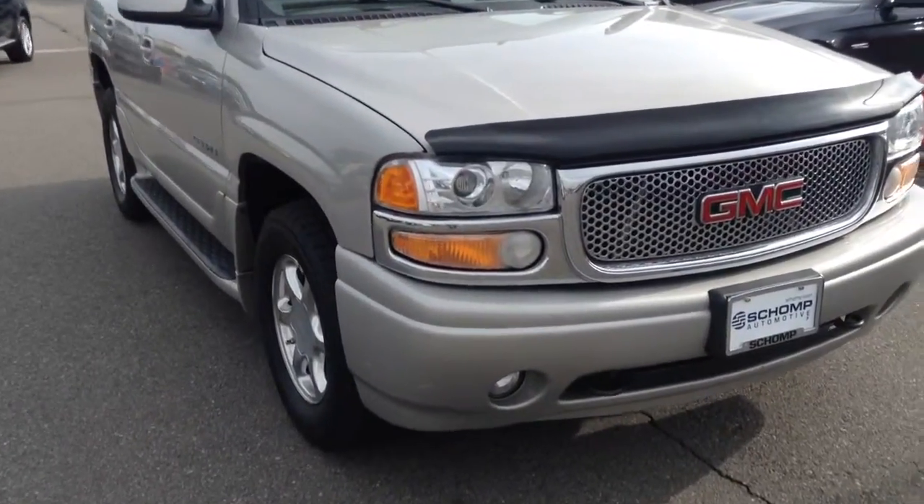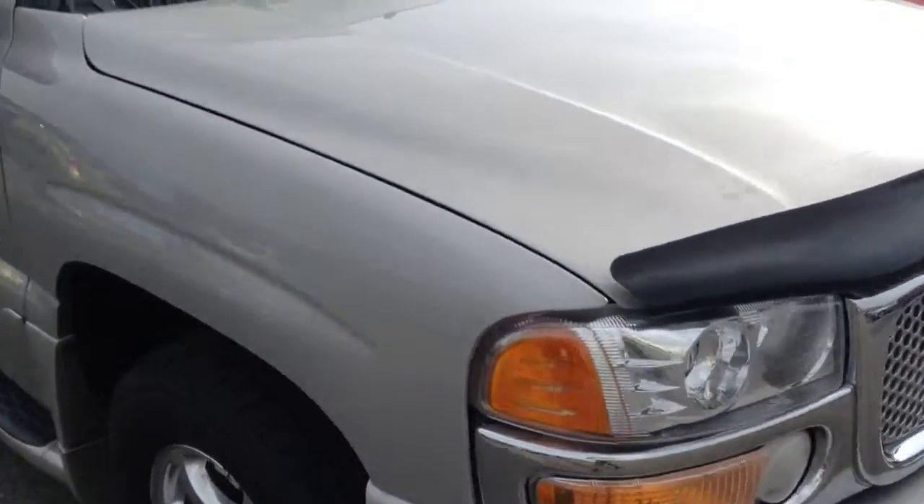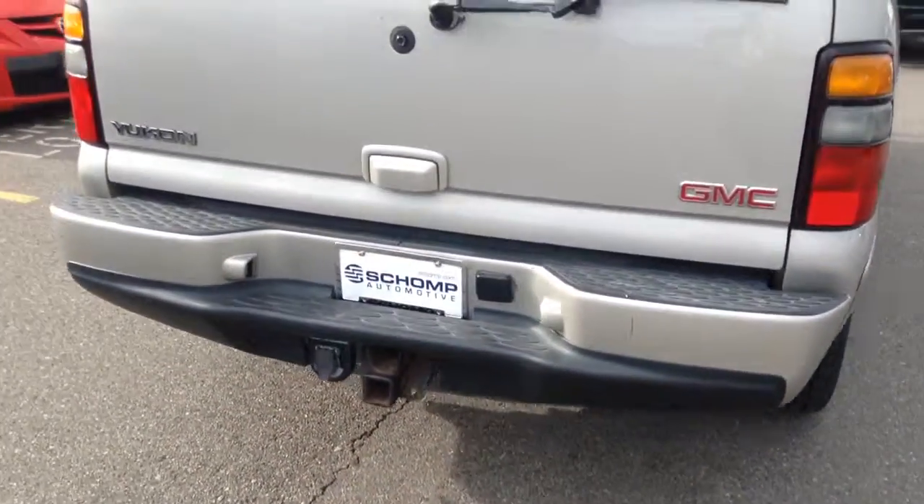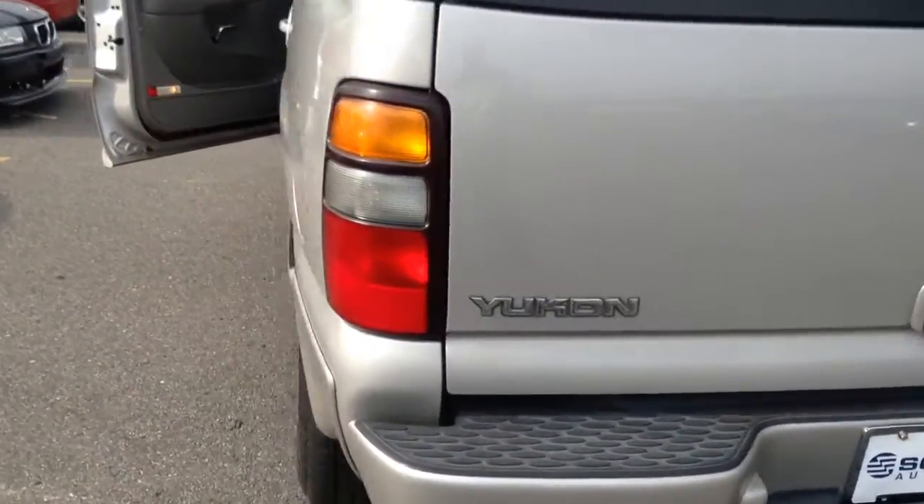Hey Stacey, Anthony from Shop BMW. I just wanted to send you a quick video of this 2006 GMC Yukon Denali. I don't know if you got my previous email, but it does have 143,000 miles on it. I have to say it's in pretty remarkable condition for that kind of miles.